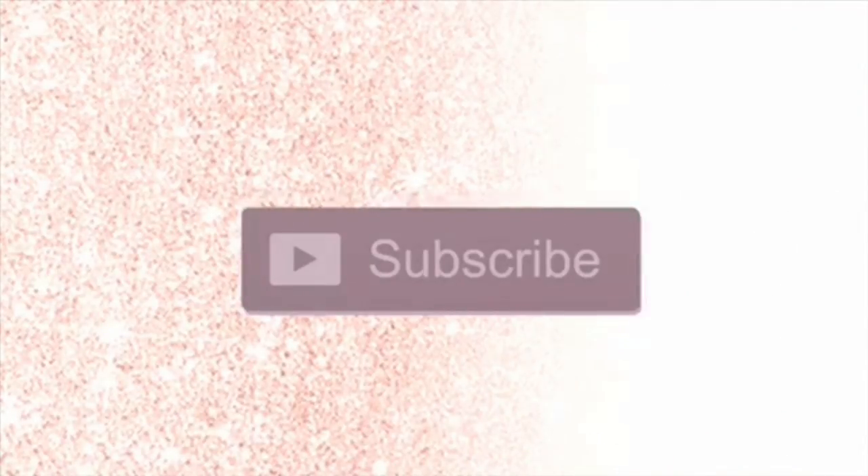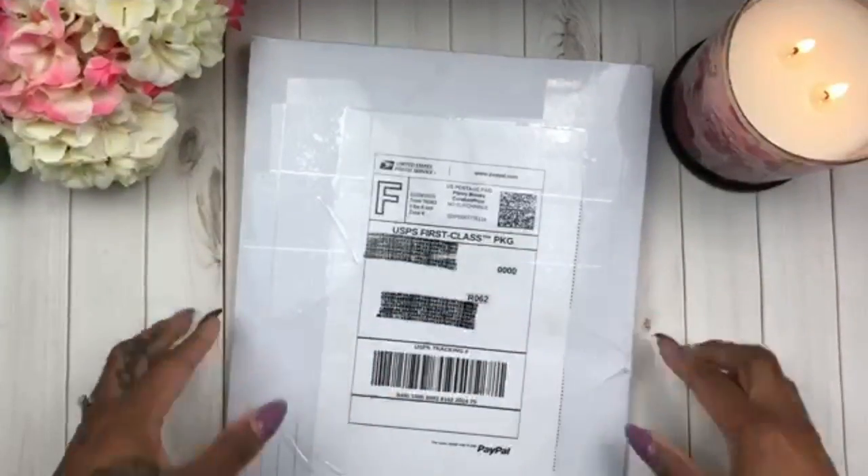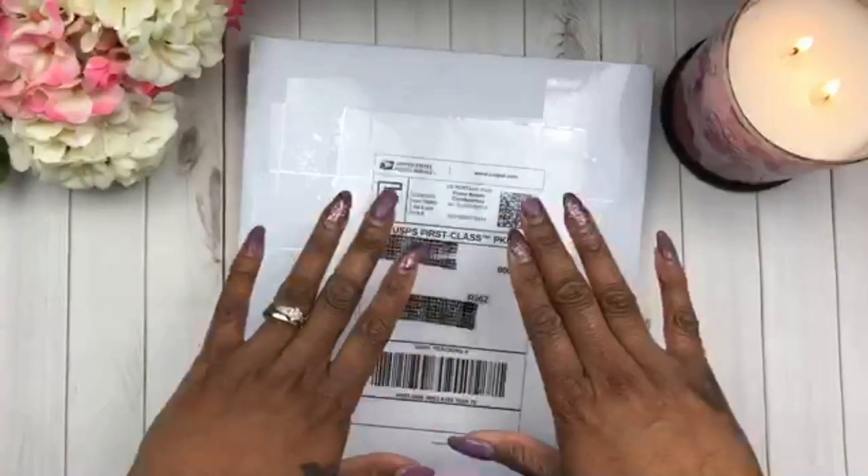Hey everyone and welcome to my channel! Make sure you go ahead and click that subscribe button and that notification bell so you never miss a new video or a live stream, and give me a big thumbs up at the end of the video. Hey planner fam, it's your girl Chikesha of Her Lovely Plan.